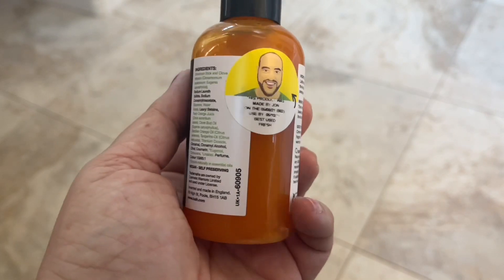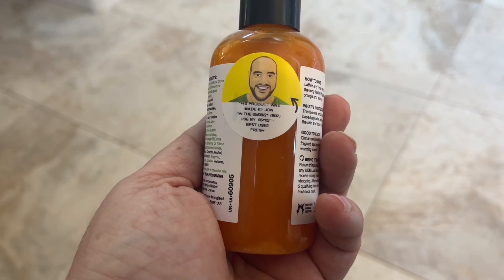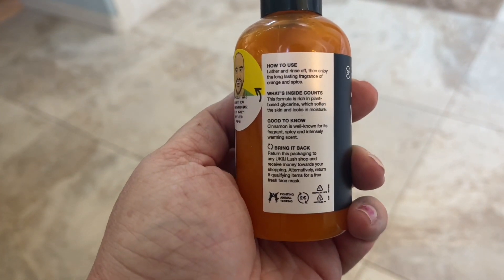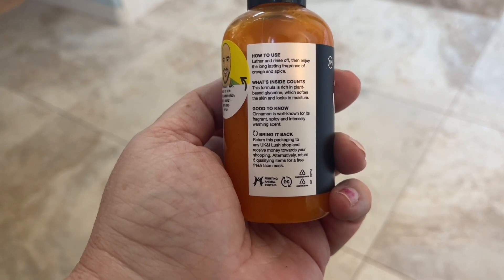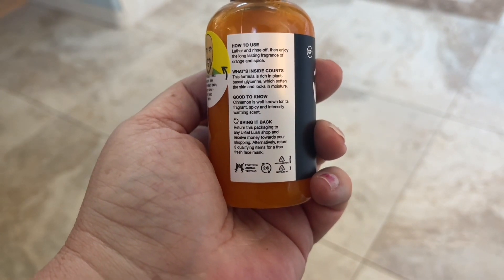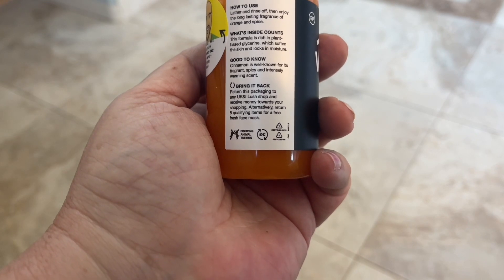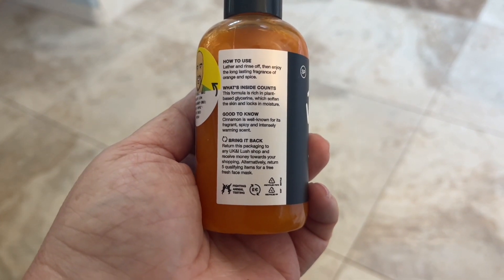This is vegan and self-preserving — oranges, cloves, cinnamon, and tangerine — so we can tell it's going to be spicy and citrusy. Best used by August 6th, 2022, approximately one year. How to use: lather and rinse off, then enjoy the long-lasting fragrance of orange and spice. The formula is rich in plant-based glycerin which softens the skin and locks in moisture. You can return this packaging to any Lush shop for money off your shopping, or return five qualifying items for a free fresh face mask — just make sure to wash them out first.